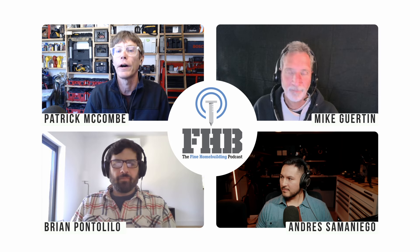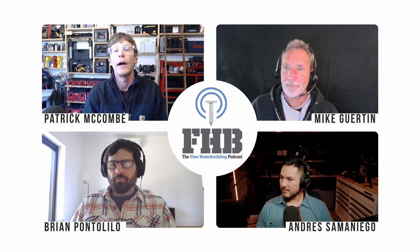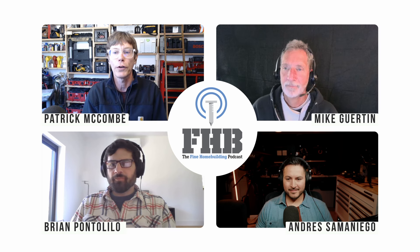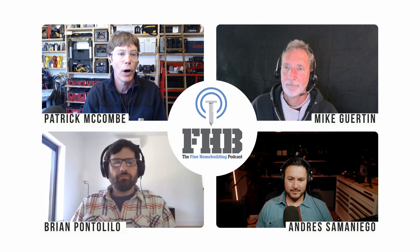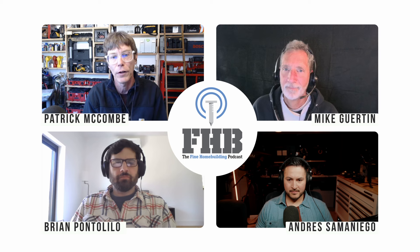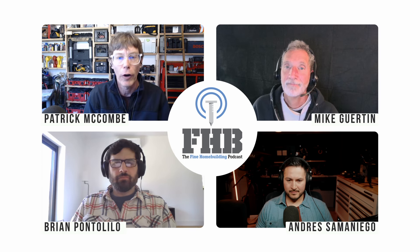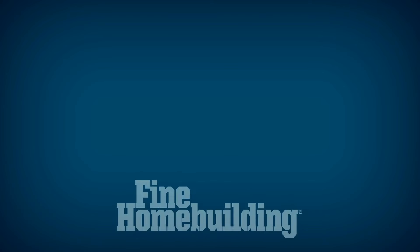I want to thank all of you for your questions and feedback for the show, and thank Mike, Brian, and Andres for joining me today. Send your questions, comments, and suggestions to FHBpodcast at findhomebuilding.com. Please like, comment, or review us however you're listening — it helps other folks find our podcast. Stay safe, everybody. Keep craft alive. Happy building.